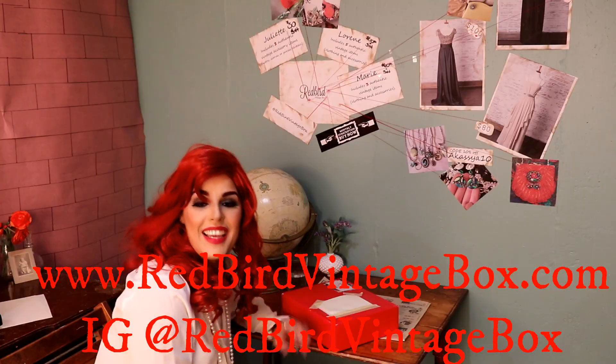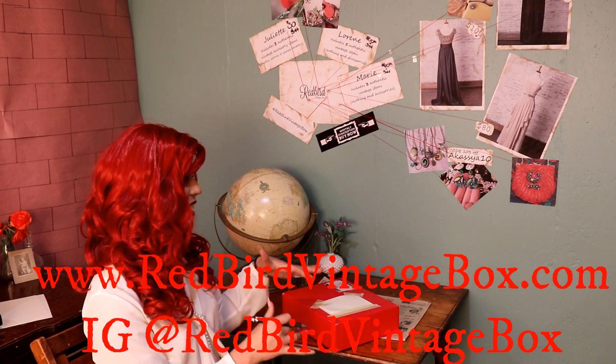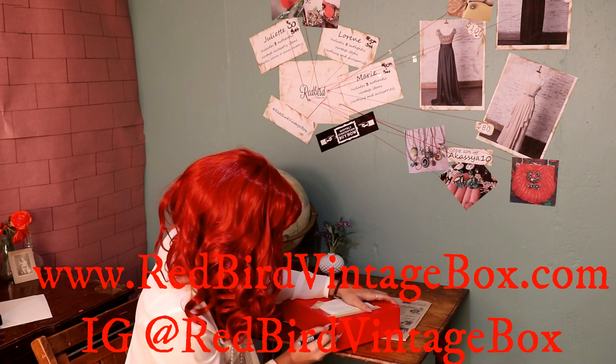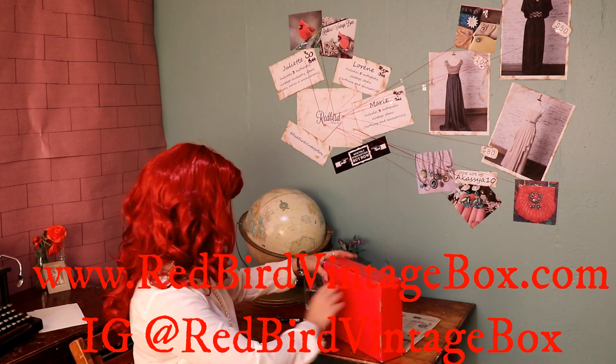Oh my gosh, this is so awesome, I'm so excited — this is gorgeous! Hi guys, welcome back to my show, my name is Queen Akash. One of the things I wanted to include was me actually opening this, so I'm gonna go ahead and open it. I'm super excited to see this — I got the tape off, let's see what's in it!